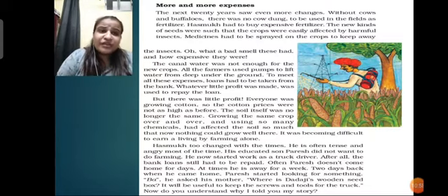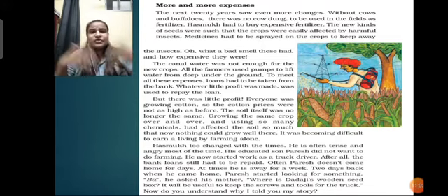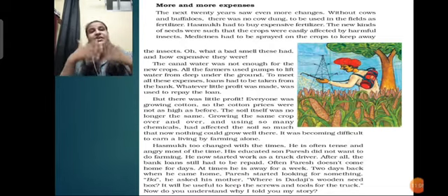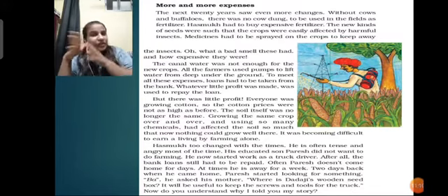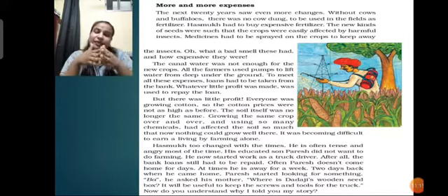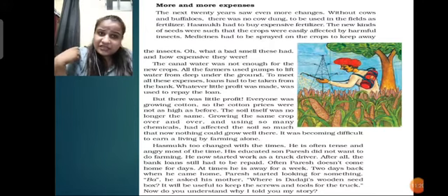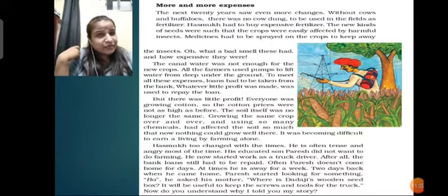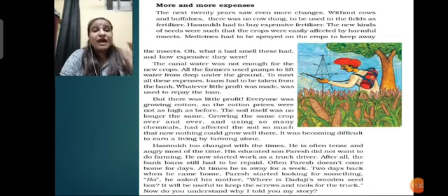There was only a little profit. Everyone was growing cotton, so it was available in bulk quantity. When something is available in bulk, the prices go low. When cotton was rare and grown by only a few farmers, the prices were very high - but now the prices are low, so people were not making the profit they used to. Growing the same crop over and over and using so many chemicals affected the soil so much that nothing could grow well there. It was becoming difficult to earn a living by farming alone.